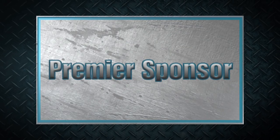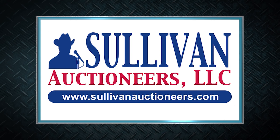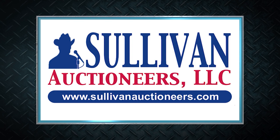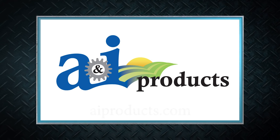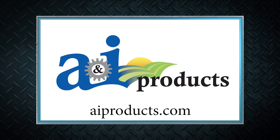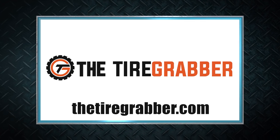Machinery Pete thanks these premier sponsors for their support. Sullivan Auctioneers — let our team of professionals show you how to make your auction a success. Visit SullivanAuctioneers.com. A&I Products is a lower-cost, quality replacement part solution for all types and ages of ag equipment across all brands. Visit AIProducts.com. For farmers working to lift, change, and repair tires on their home farms, check out The Tire Grabber at TheTireGrabber.com.